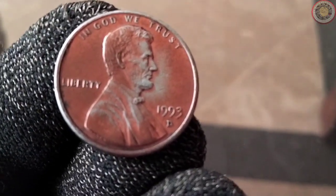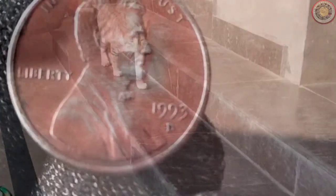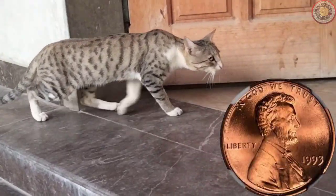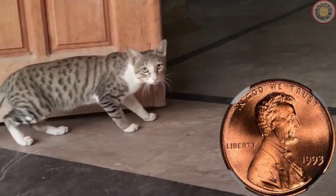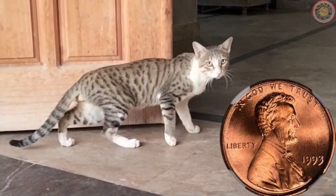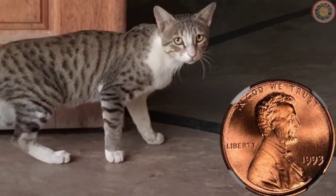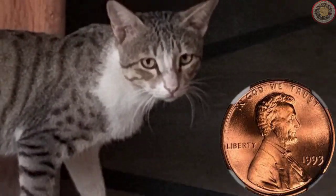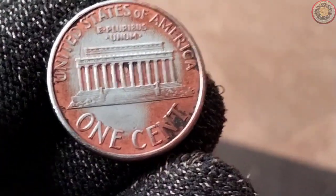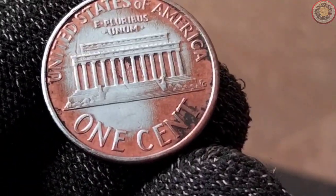Let's talk about the value of the 1993 one-cent coin. In circulated condition, these pennies are generally worth their face value — one cent. However, if you're lucky enough to find a well-preserved, uncirculated specimen, it could fetch a higher price among collectors. Some collectors are particularly interested in coins with mint errors or variations, so keep an eye out for those.